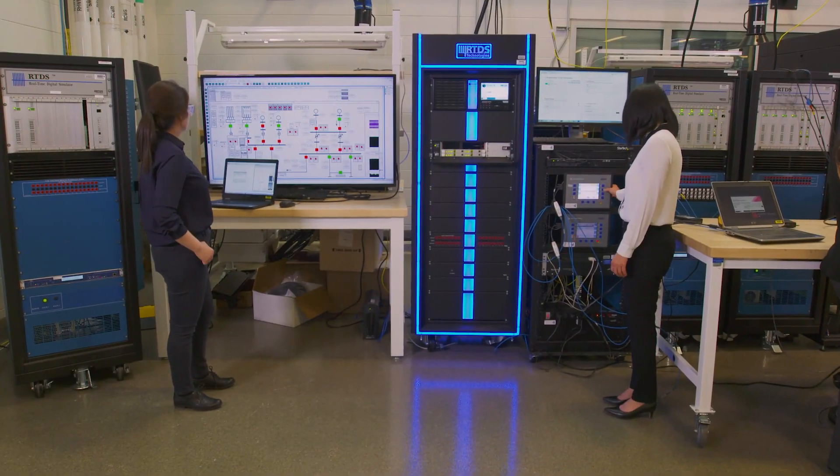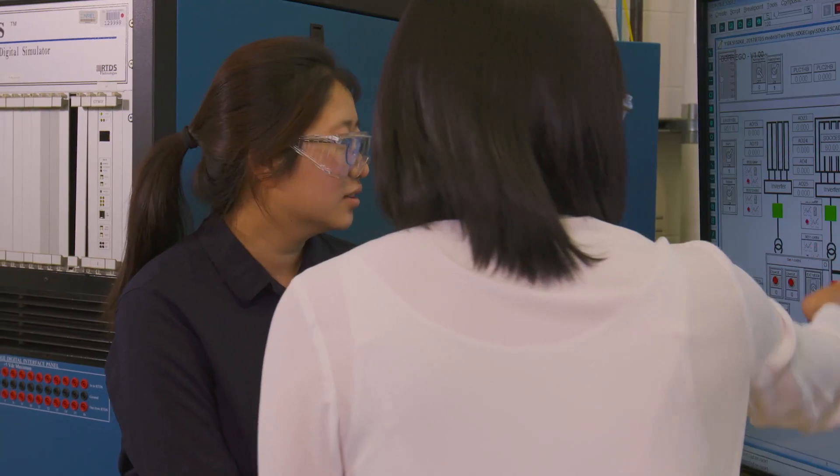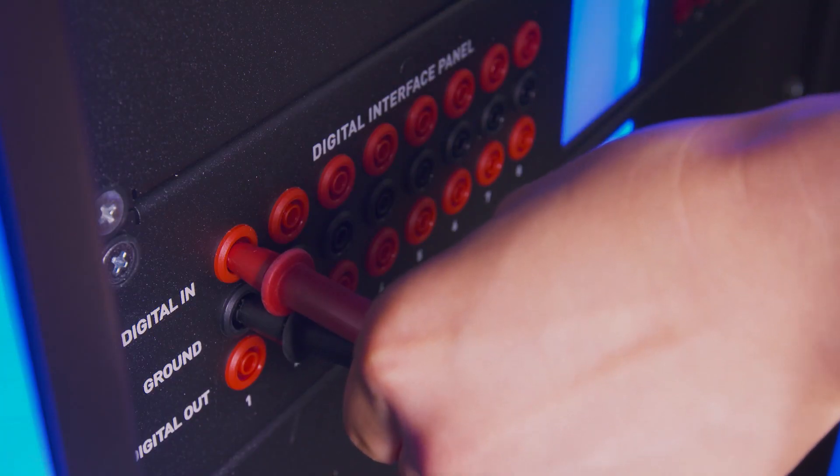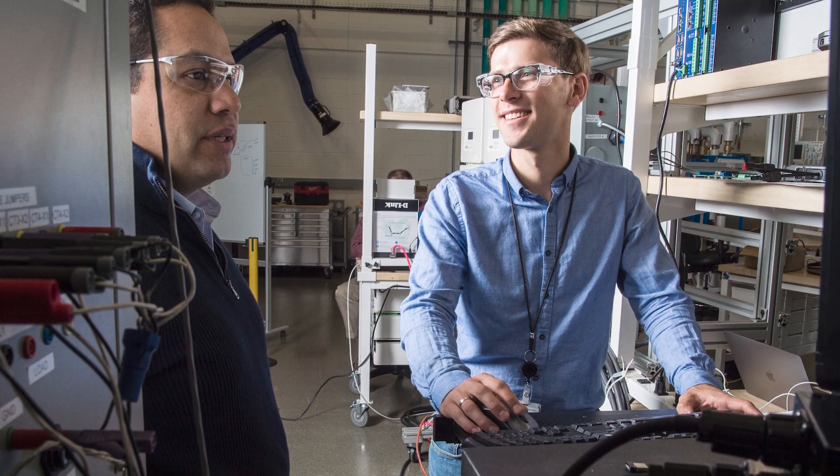Finally, NREL was able to demonstrate the ability of this type of system to start from a blackout condition using grid-forming inverters. This capability will be critical for ensuring overall grid reliability and resilience.